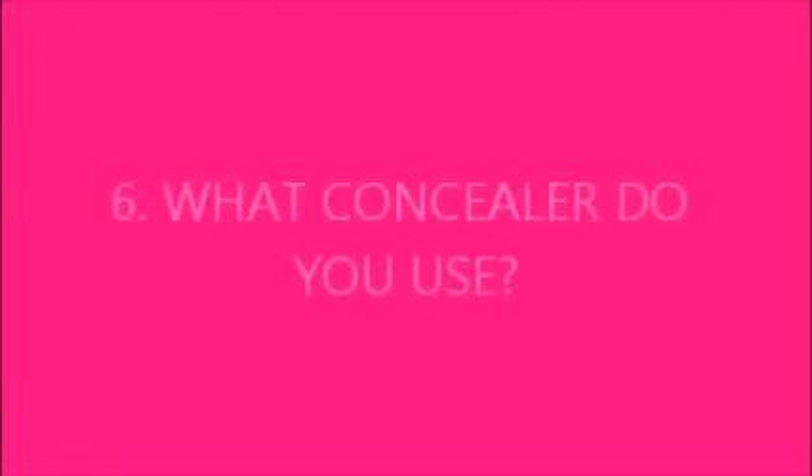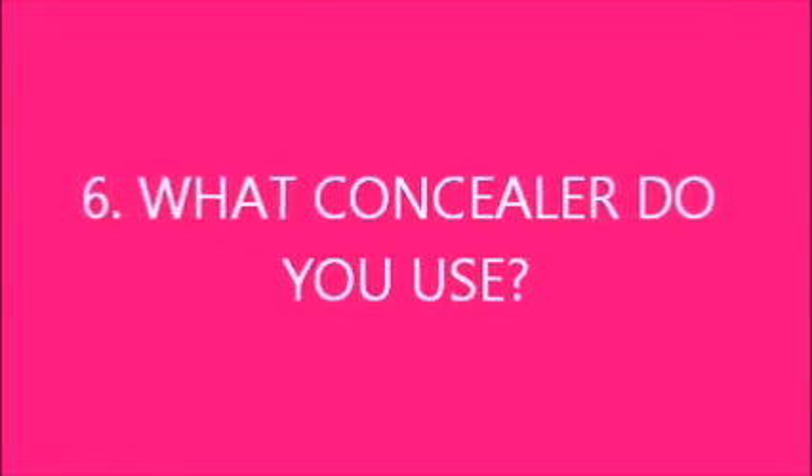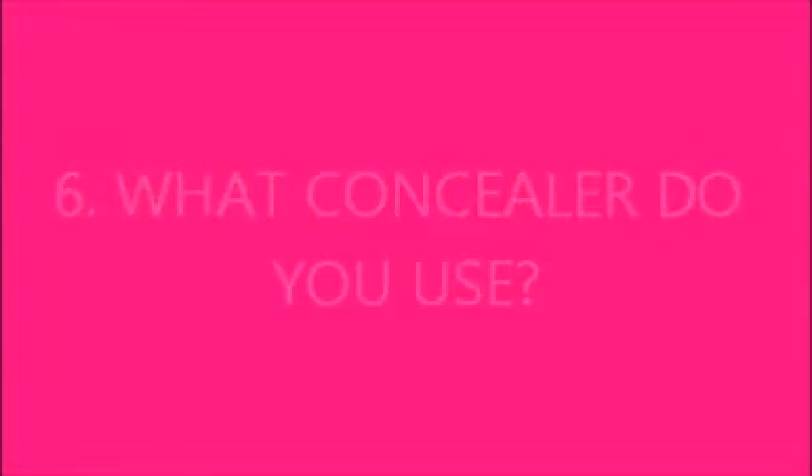I use All Clear Complexion — it's a liquid foundation. I also use Physicians Formula on top of that; it's a loose, talc-free mineral powder. I use Clinique Acne Solutions Concealer.